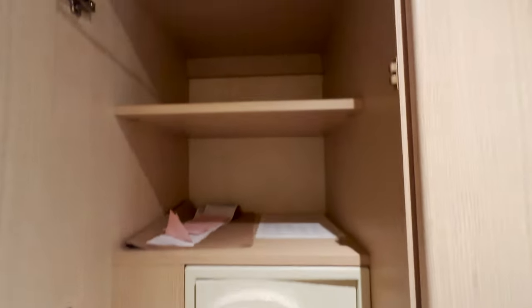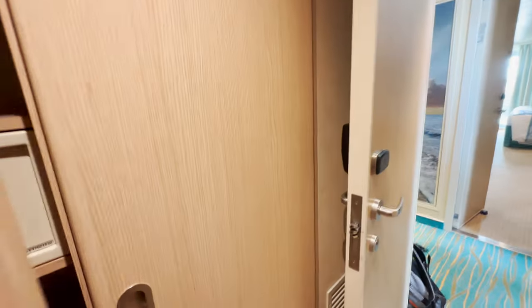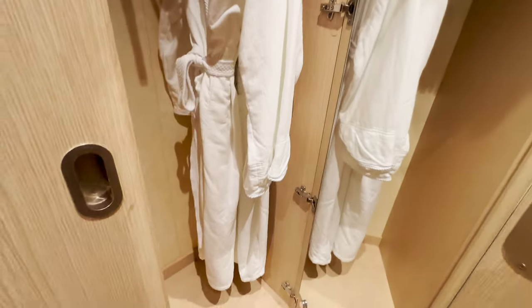Some closet spacing — lots of shelves, drawers, I like it. A place to hang some clothes, just two closets in this room.